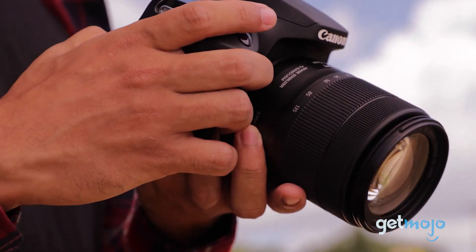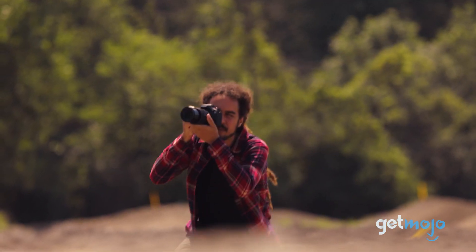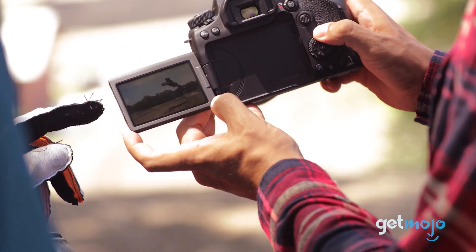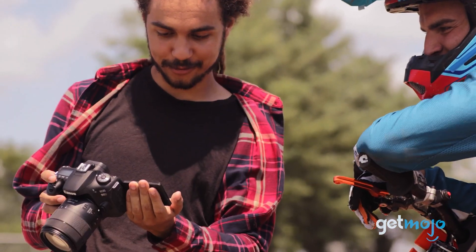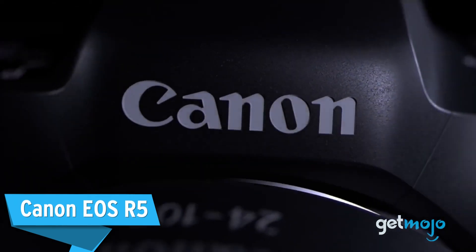We really like that it features an optical viewfinder instead of an electronic one, for a proper traditional feel — something that's becoming increasingly difficult to find in the mirrorless camera world.